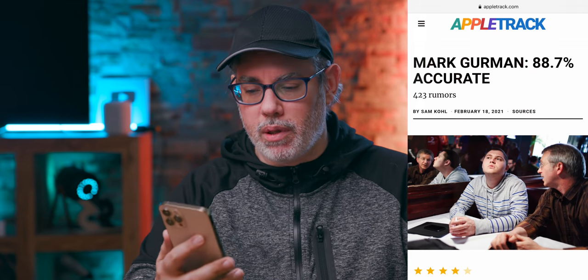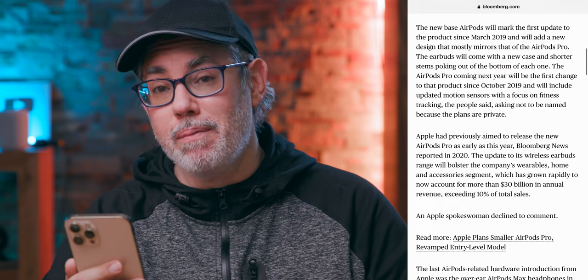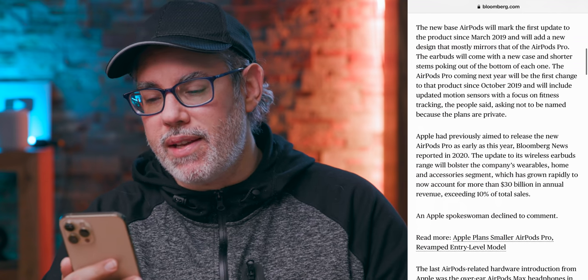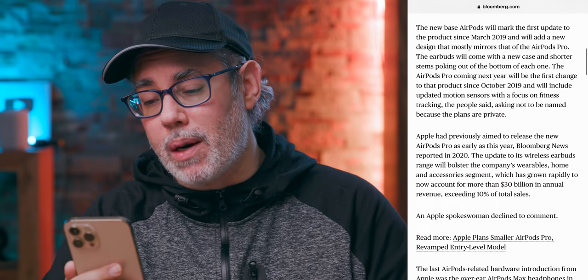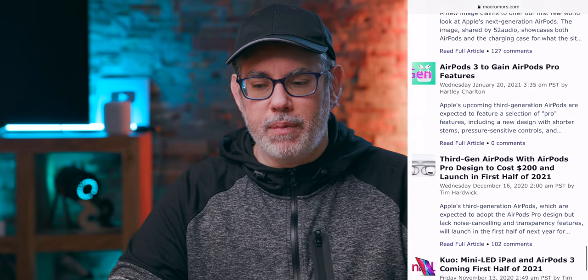Mark Gurman and Debbie Wu reporting for Bloomberg: the new base AirPods will add a new design that mostly mirrors the AirPods Pro. The earbuds will come with a new case and shorter stems poking out the bottom of each one. And this sounds like really nothing new here.